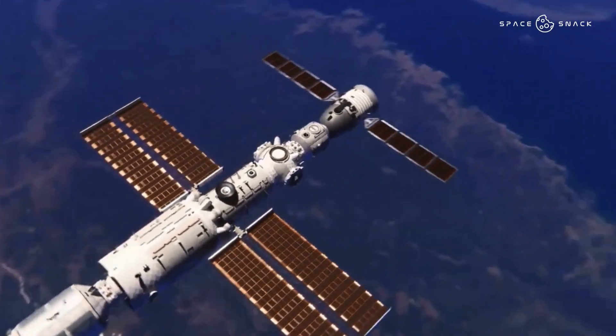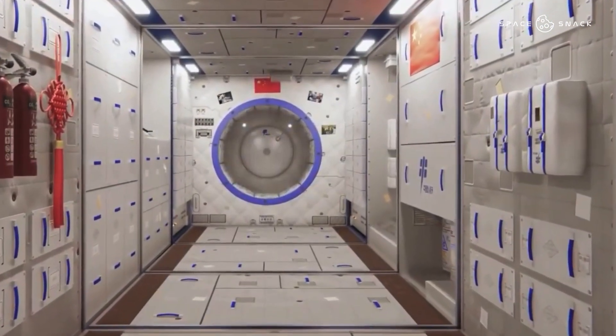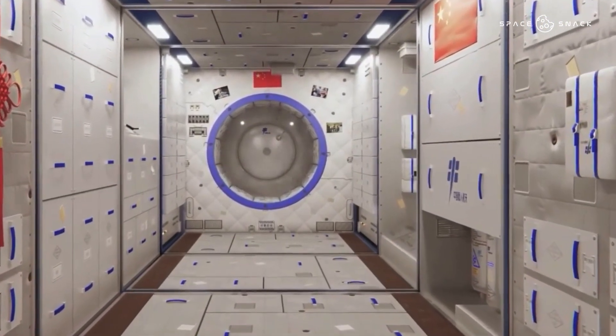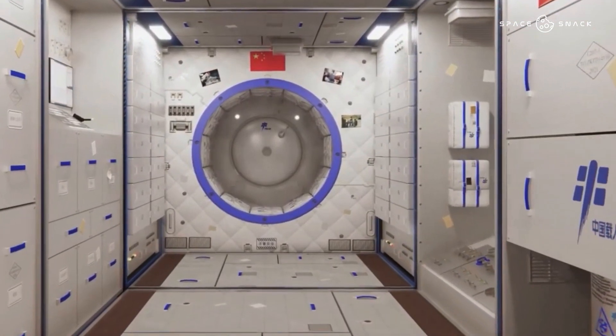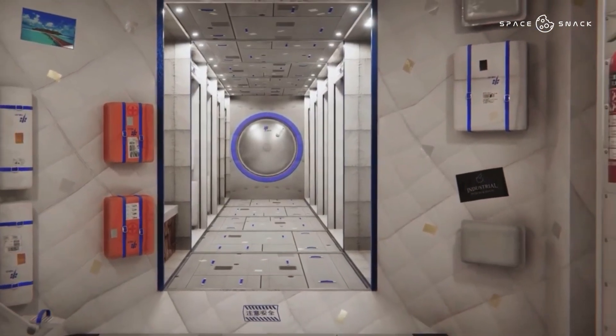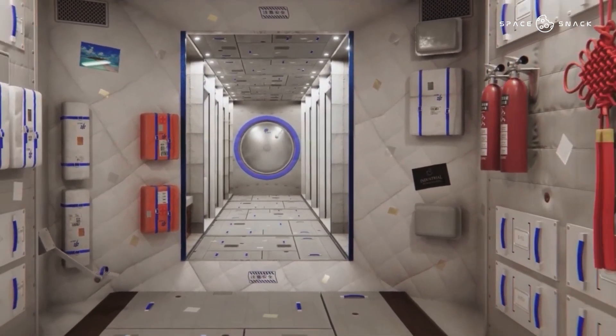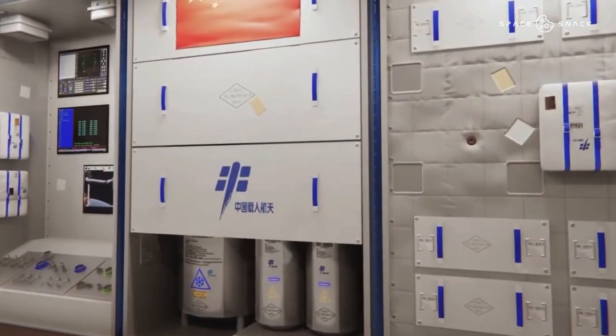Once completed, the station should weigh almost 100 tonnes. By way of comparison, Tiangong will be three times smaller than the International Space Station. With a length of 16.6 metres and a diameter of 4.2 metres, the Tianhe module launched on Thursday will be the central element of the future station and the checkpoint.